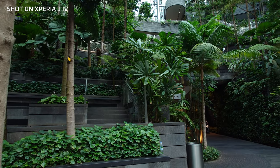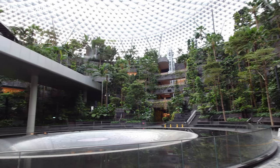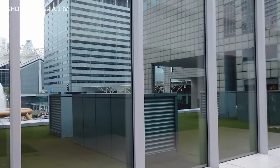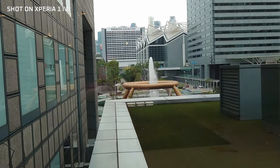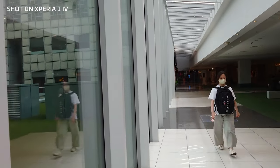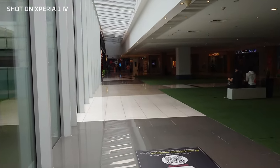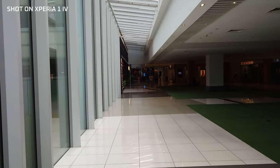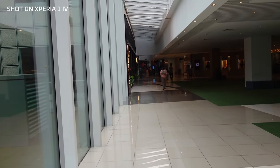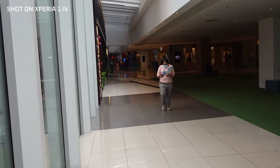Even when shooting walkie-talkie videos in 4K, the results are very usable, and the audio pickup is great as you can see. I'm at Suntech City — that's the fountain of wealth. This is the microphone performance of the Sony Xperia 1 Mark IV. I'm not sure if the video is stabilized properly, but it seems the stabilization is working because I'm just walking casually and talking like every day.